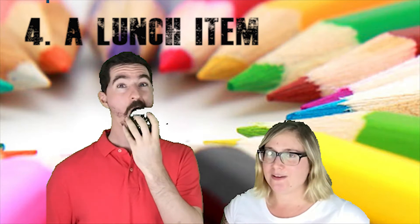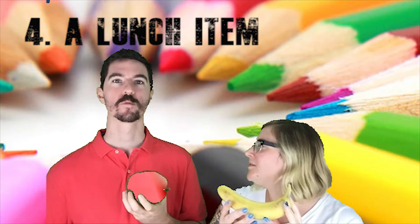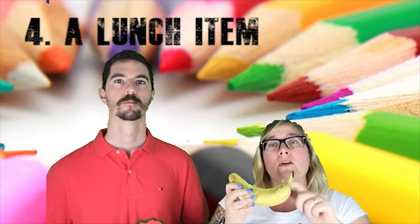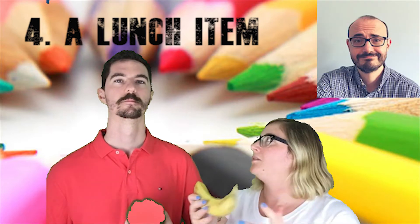Mine's a bit more of a traditional snack — a banana. They're just so easy and portable. I take a banana every day to school because they're a good snack, and because they make you feel good when you eat them due to something to do with serotonin — a science teacher could probably step in and talk to us about that.